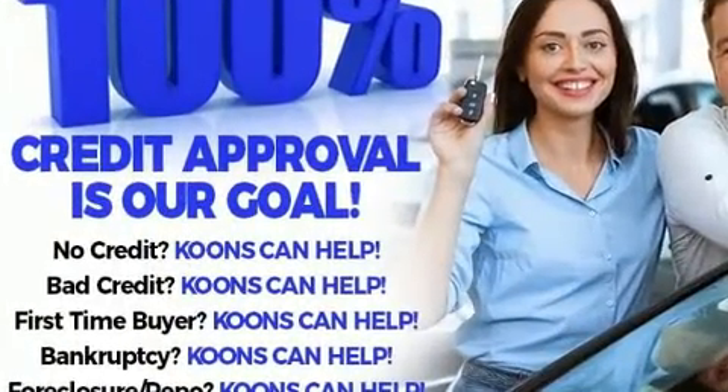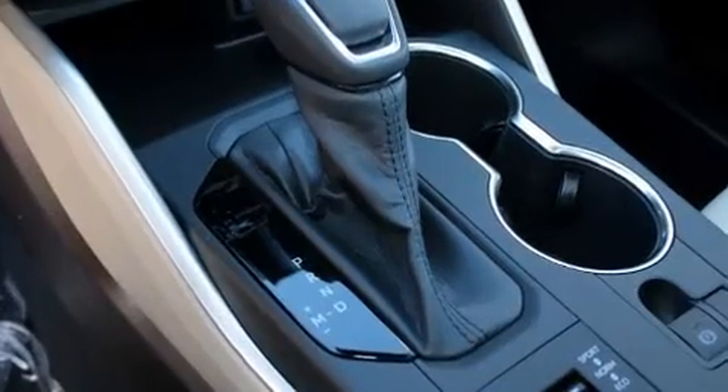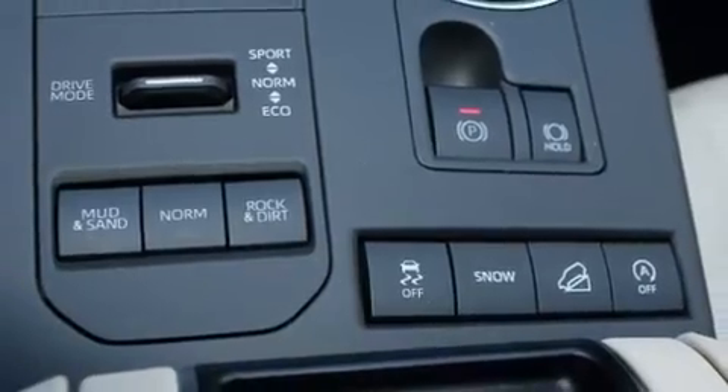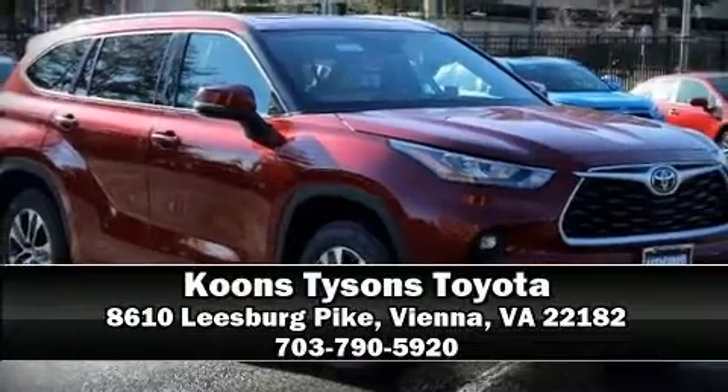With ABS, electronic stability control stands out as a technologically savvy innovation, keeping you better connected to the road. We have a skilled and knowledgeable sales staff with many years of experience satisfying our customers' needs.